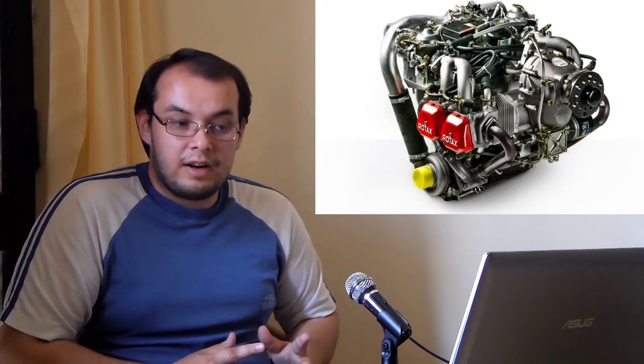From this engine, an even more powerful version was developed: the 914, recognized by its red and silver heads. The 914 is also a turbocharged version, designed mainly for UAVs which require a turbocharger to fly at higher altitudes. They were also certified so they can be used on certified aircraft, though I am not aware of a factory-certified aircraft that uses this engine. All 9 series aircraft engines have a 2,000-hour time between overhauls, which is a huge advantage.